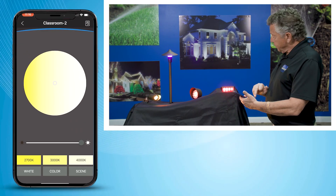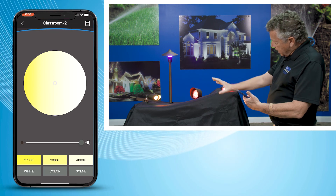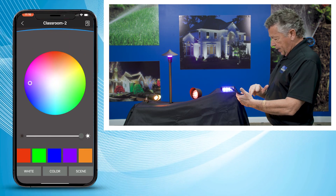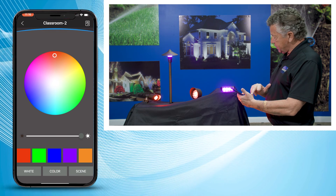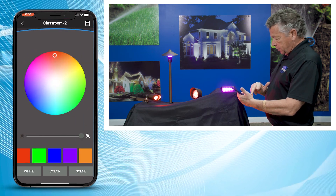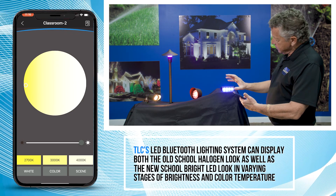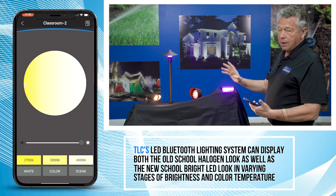So this fixture is showing a yellow, amber-looking color. Let's say you want to change it to white — come over here with the app on your phone, change it to green, change it to red. I'm going to go back to white. Let's set it to 2700K — that's more of your halogen look; I call that old school.